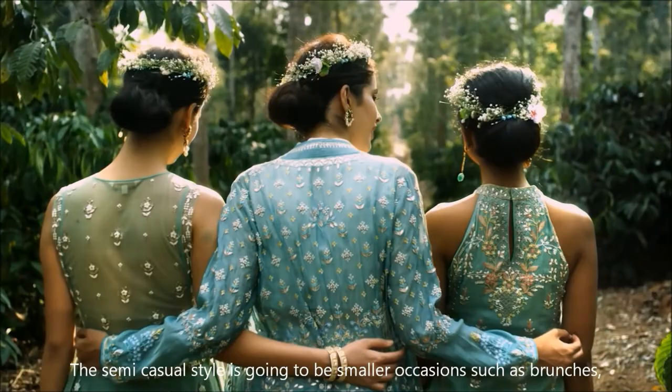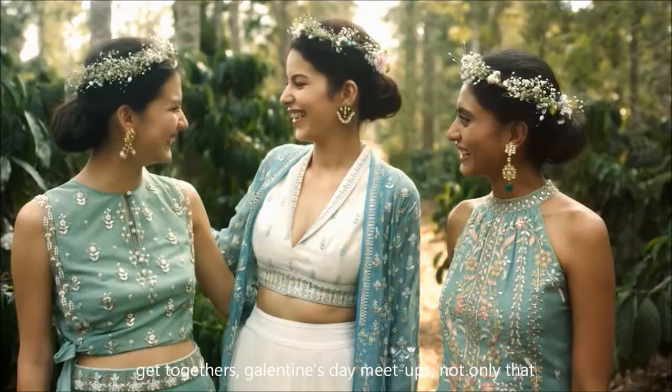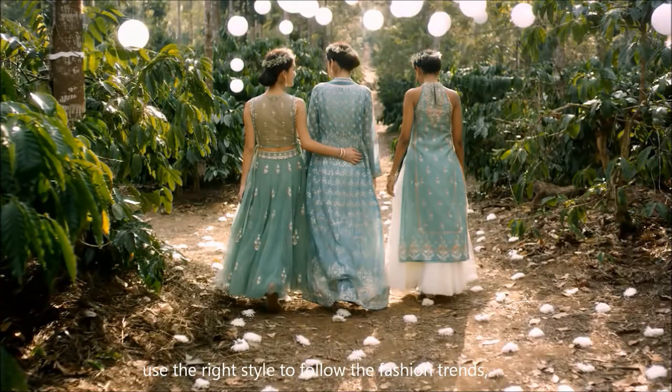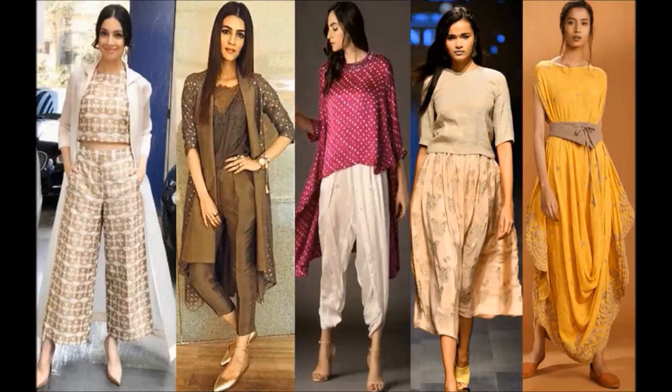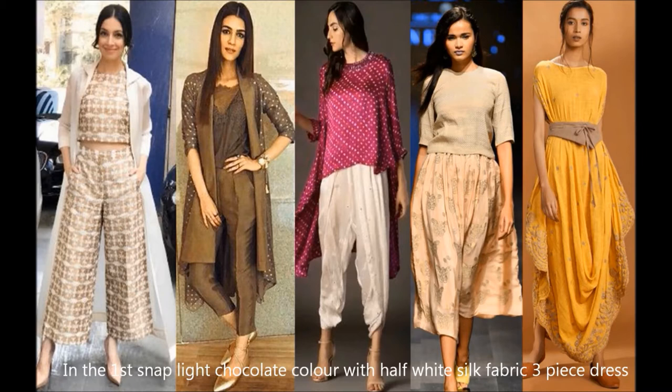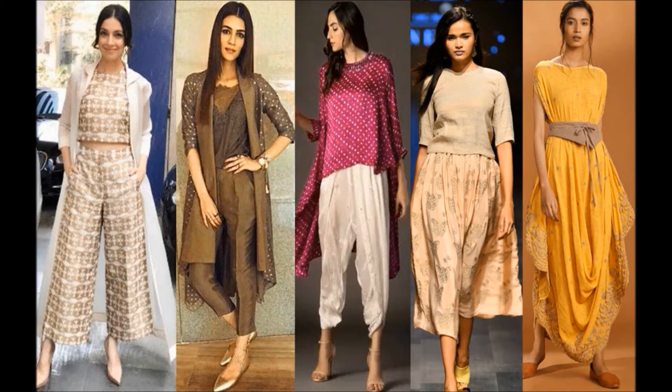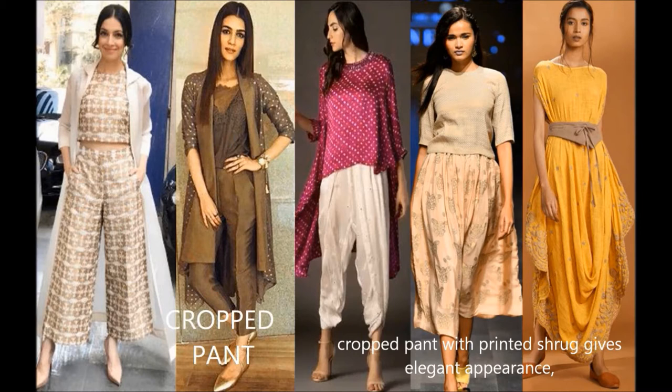The semi-casual style is for smaller occasions such as brunches, get-togethers, outings, and meetups. Use the right style to follow fashion trends. In the first snap, a light chocolate color with half-white silk fabric, three-piece dress with crop top, colored pant, and orange coat enhances a stylish appearance. In the same manner, a brown silk fabric top with organza layered shirt and cropped pant with printed shirt gives an elegant appearance.